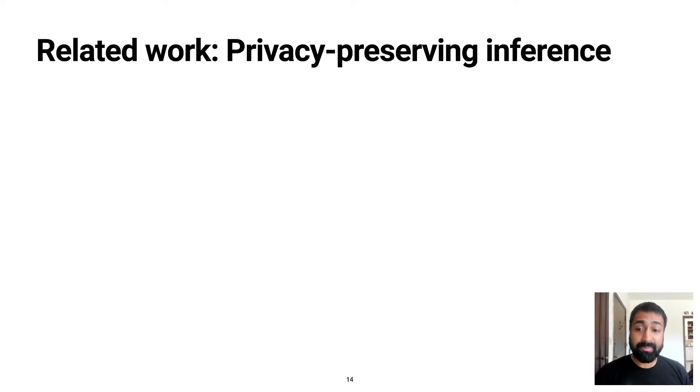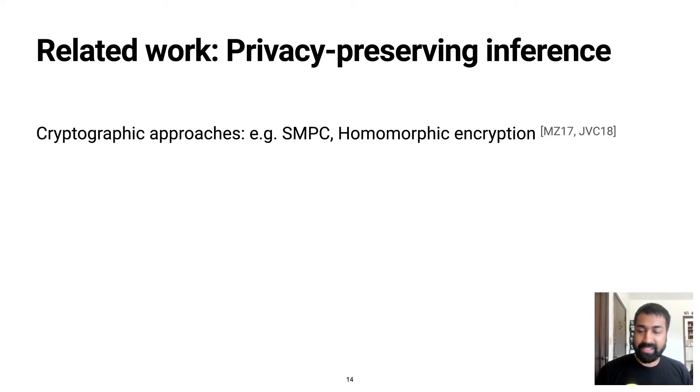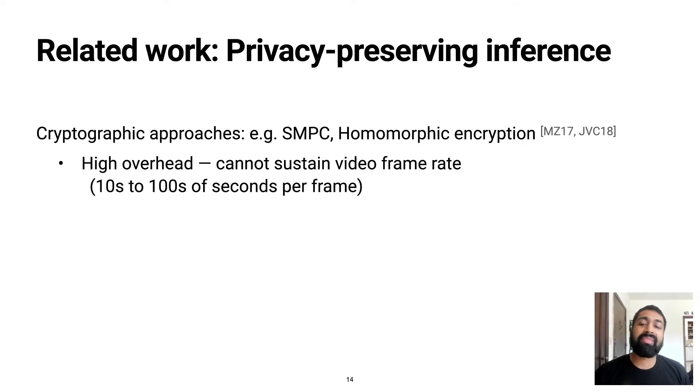While there hasn't directly been work targeting video analytics, a variety of solutions have been proposed for machine learning inference. Existing solutions typically fall into one of two categories. The first is to use a specialized cryptographic protocol for executing the pipeline, such as multi-party computation or homomorphic encryption. While cryptographic protocols give very nice security properties, the problem is that they have high overhead and cannot sustain the incoming frame rate in video streams.